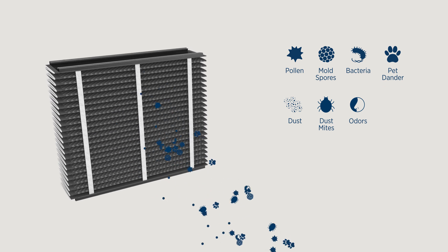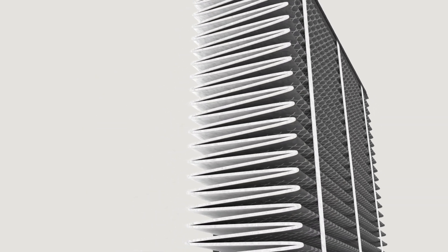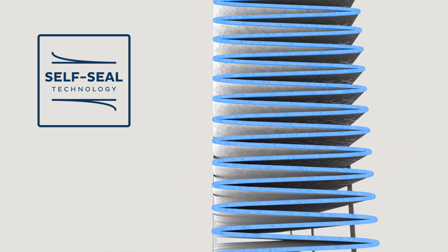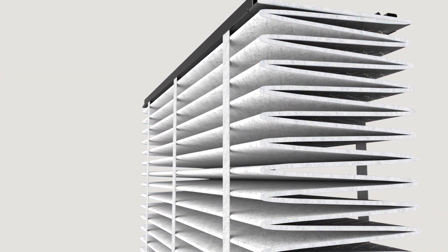but it will also trap VOCs and common allergens such as pollen, mold, and bacteria. Aprilaire's patented self-seal technology ensures better performance by minimizing the amount of air that can typically bypass the filter of your HVAC system.